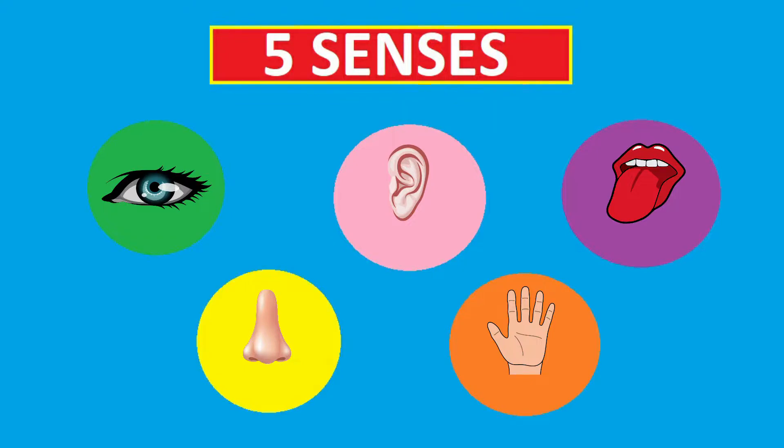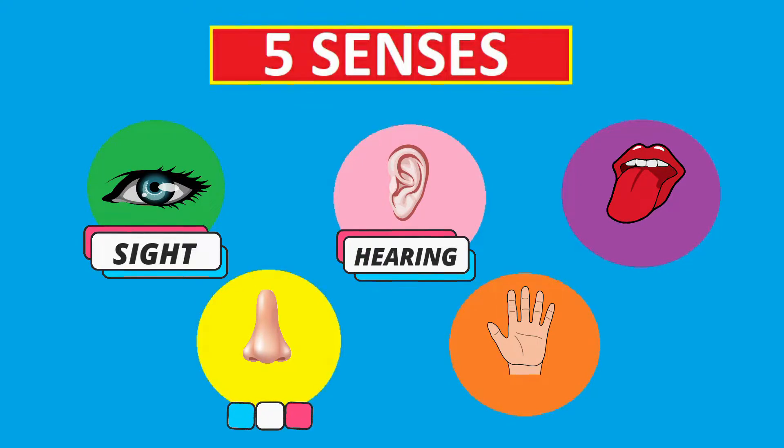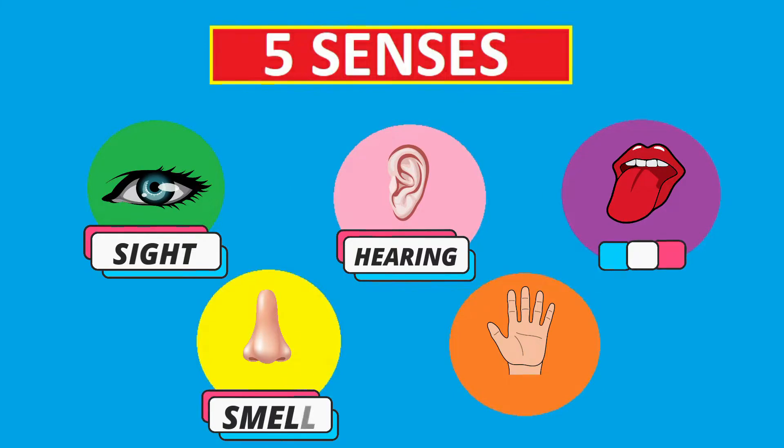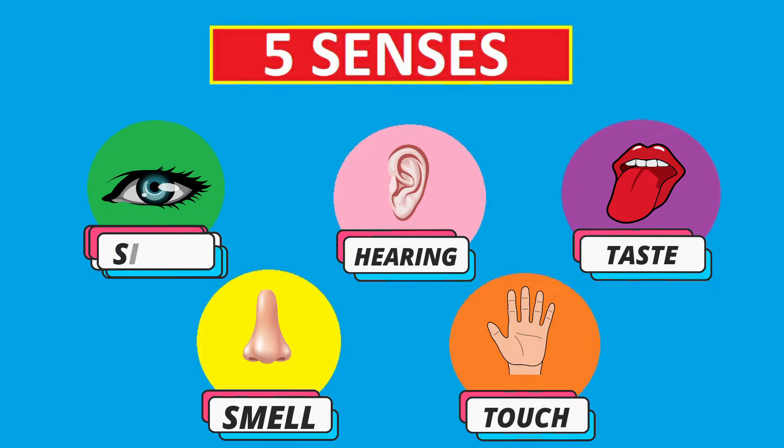Great! Remember, we have five senses. What are these five senses? The five senses are: sense of sight, sense of hearing, sense of smell, sense of taste, and sense of touch.